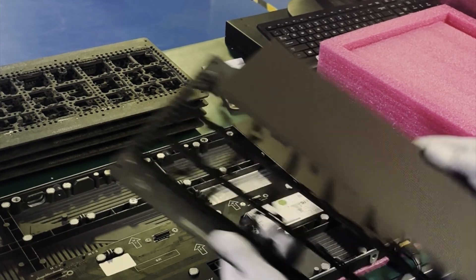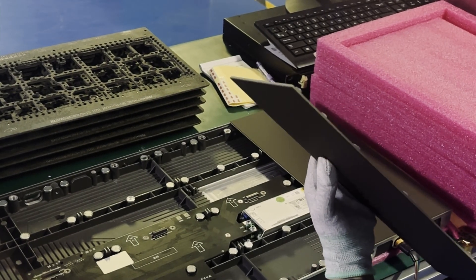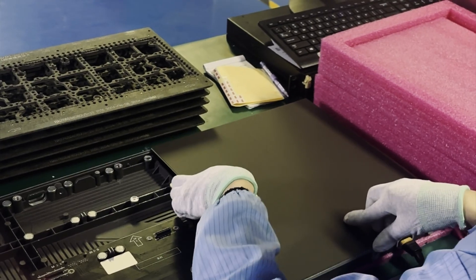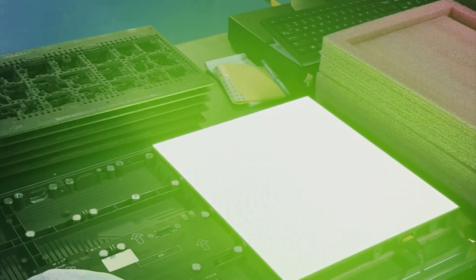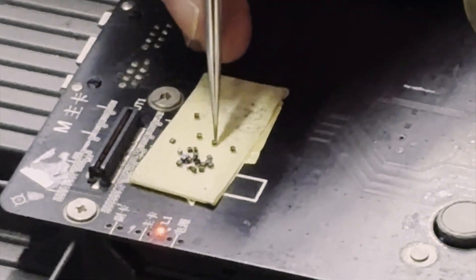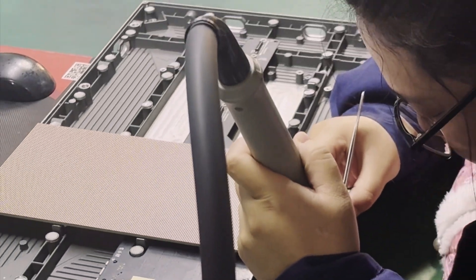One thing that often gets overlooked is the level of craftsmanship involved in making a high-end LED display. While automation plays a role, some of the most crucial steps are done by skilled technicians — people who have spent years perfecting their craft. Every LED panel goes through a manual quality control check, where technicians inspect and refine individual diodes to ensure a perfect image. This level of human expertise is what helps separate premium LED displays from lower-grade alternatives.